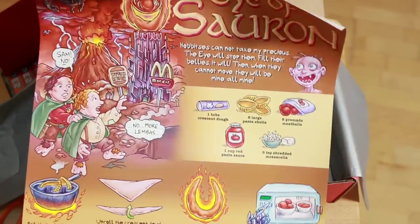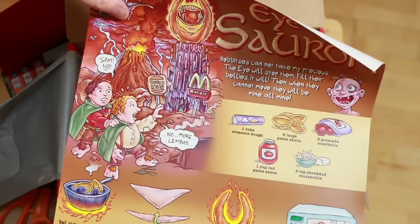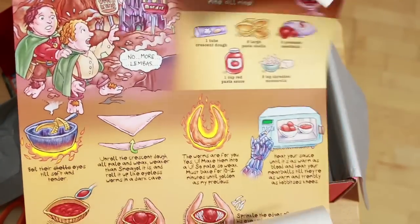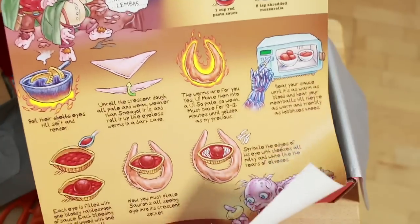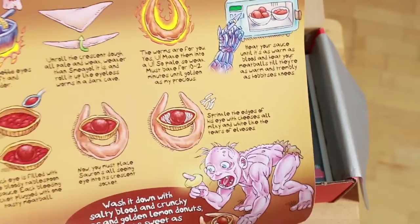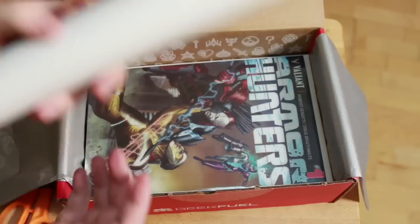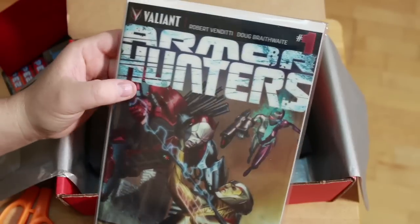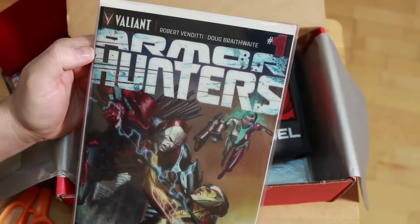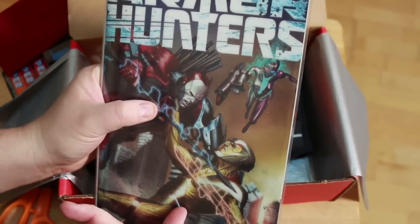And some sort of poster — here we go, the Eye of Sauron. There's a hobbit with Samwise talking about cooking, I guess the Eye of Sauron is a delicacy, and we got Gollum down here looking a little chubbier than normal. I'll put that up on the fridge.